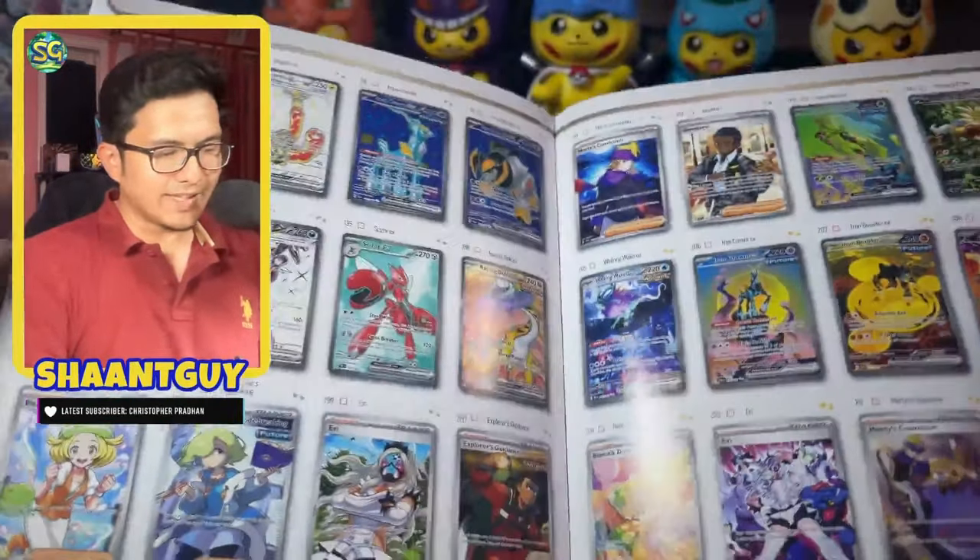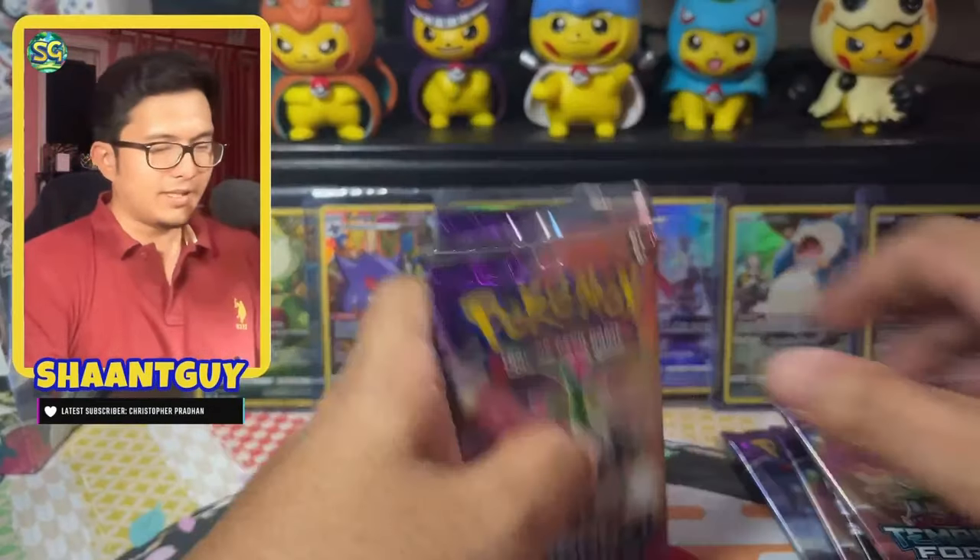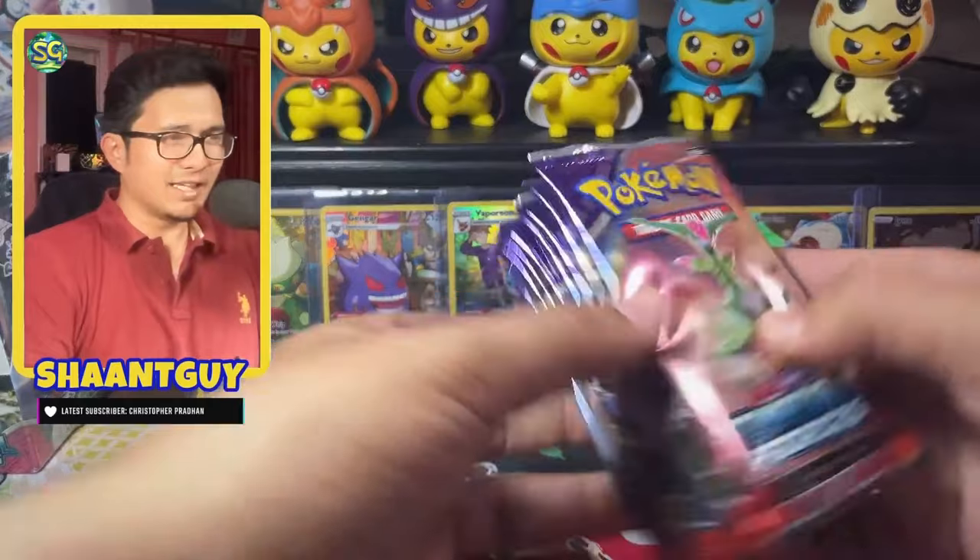You can see the SIRs here on the second last page. These SIRs are absolutely gorgeous in real life. Let's get into these nine packs and see how it goes.